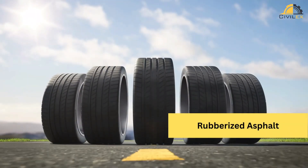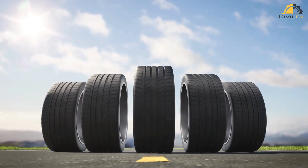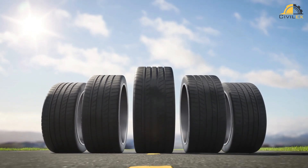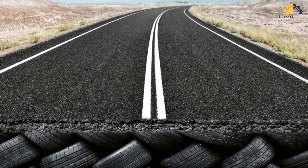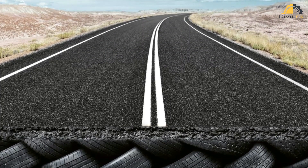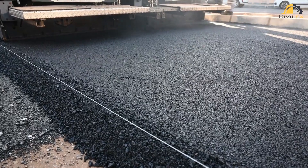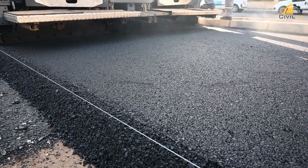Rubberized asphalt is an eco-friendly pavement solution that incorporates recycled rubber from discarded tires into the asphalt mix. This not only extends the lifespan of the pavement but also reduces the number of tires ending up in landfills. Rubberized asphalt offers excellent durability, noise reduction, and improved skid resistance.